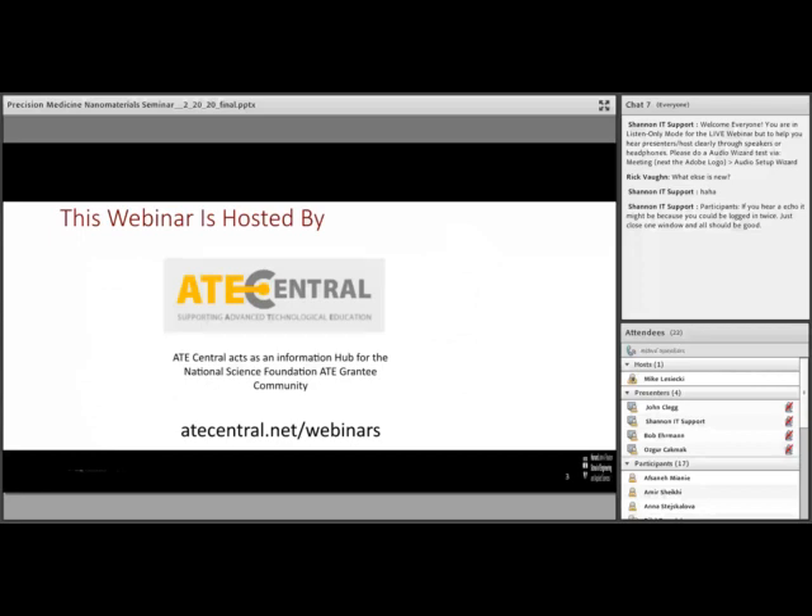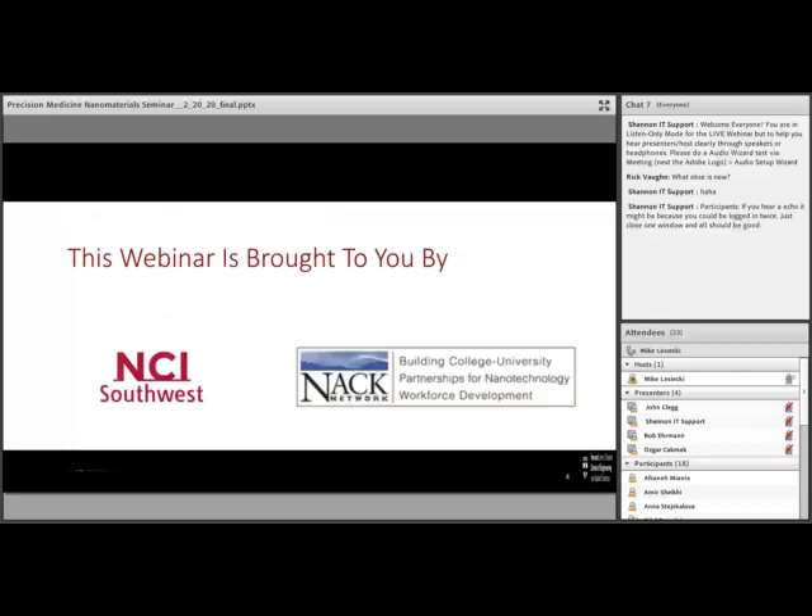This webinar is hosted by ATE Central. ATE Central acts as the information hub for the National Science Foundation's ATE grantee community. You can find out more about ATE Central and the webinars they host at ATEcentral.net/webinars — you can see the URL at the bottom of the screen. This webinar is brought to you by the National Coordinated Infrastructure Southwest at Arizona State University and the NAC network at Penn State University. Thank you to our organizations for sponsoring this webinar series.